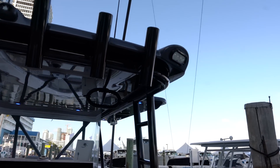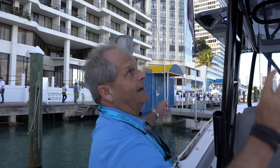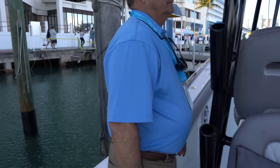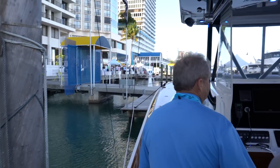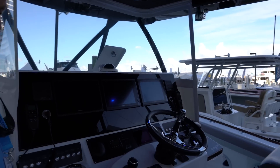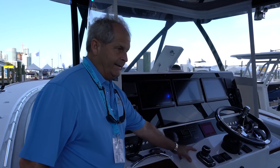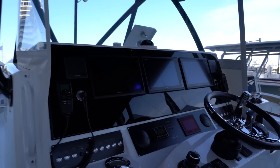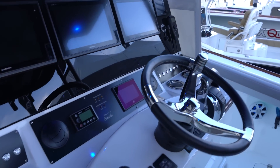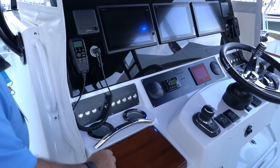Under the hard top you've got lights fore and aft — you light up the sides and the back. Up at the helm there are three helm seats that can either be a seat or a leaning post. There's a steering pod and joystick control — I really like that.